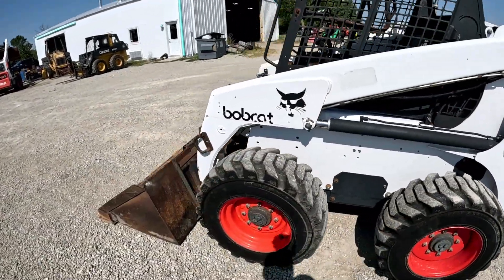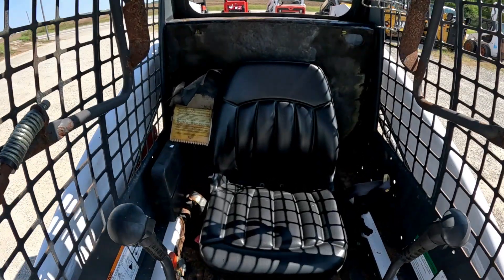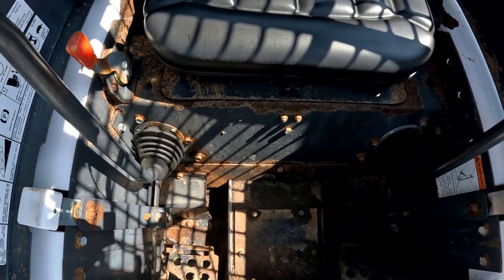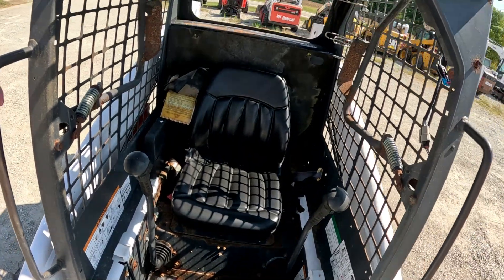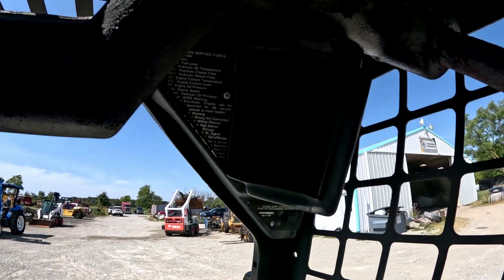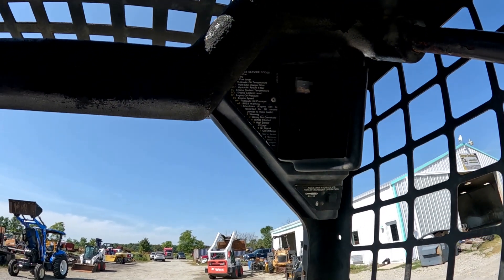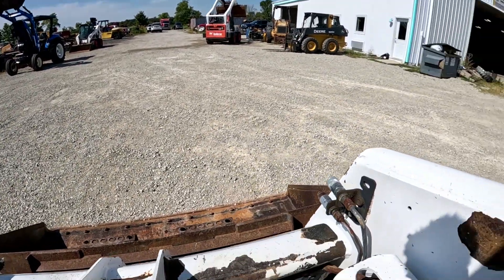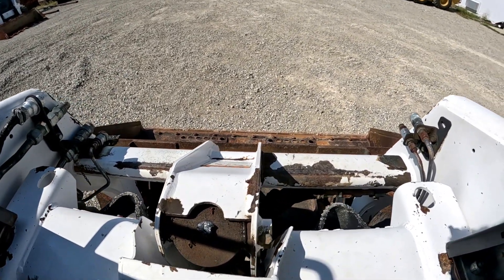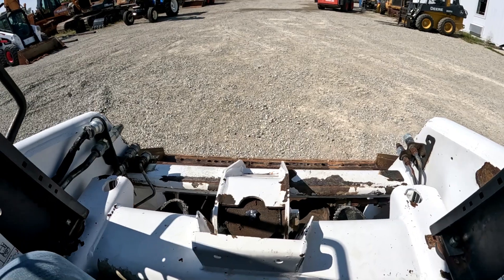Going up to check out the operator station — the seat's in good shape, no cuts or tears. Handles are in good shape, everything's good down by the pedals. The hours are 1780. Auxiliary hydraulics, your high flow hydraulics, everything's good and straight up here. A lot of times you'll see that they're cracked and welded up here, but this one doesn't have any of that, and the pins are fairly tight.